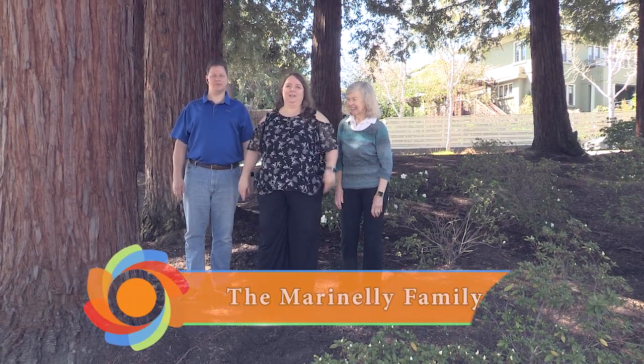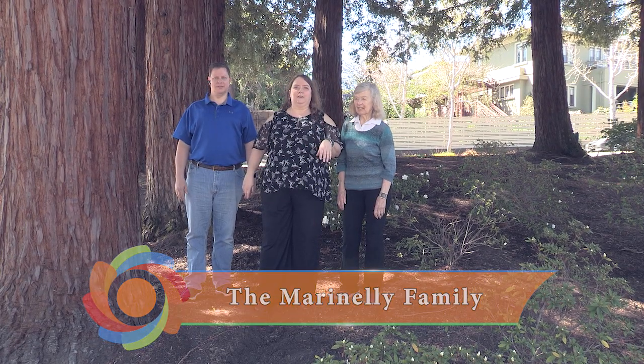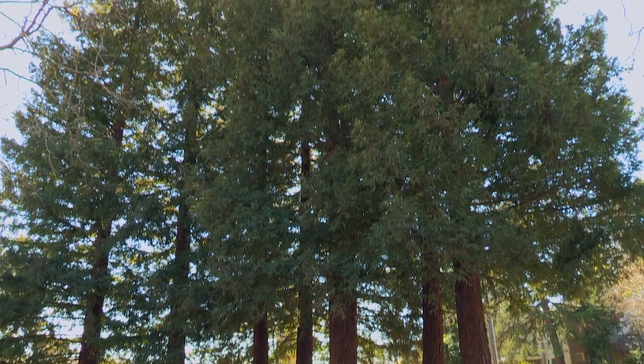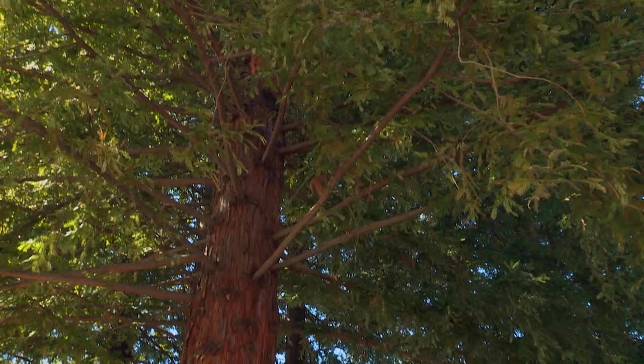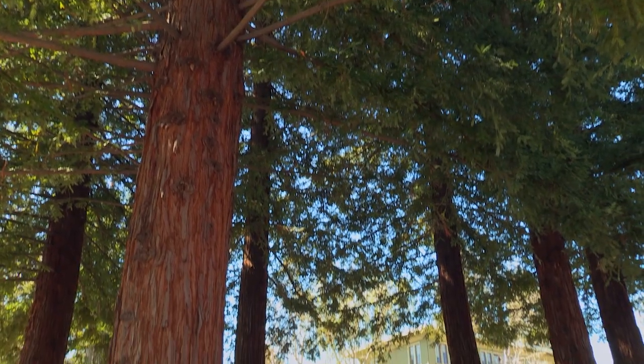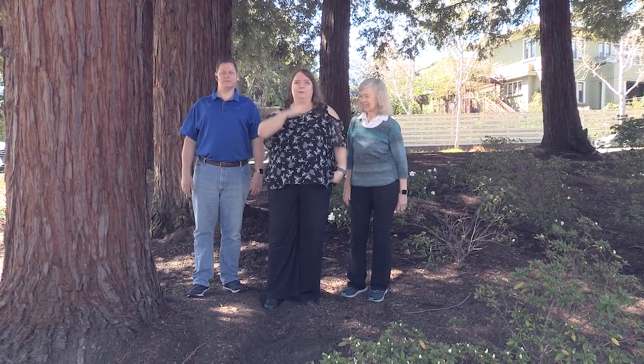Hi, I'm Jennifer Marinelli, and this is my mom Lori, and this is my husband James, and we are standing in a Fairview Triangle full of redwoods and a dogwood tree. As you can see, they're doing terrific. They were all bought by people in the neighboring area in memory of their loved ones. With the help from Piedmont as well, this park is thriving for many years to come, and it'll always be remembered.